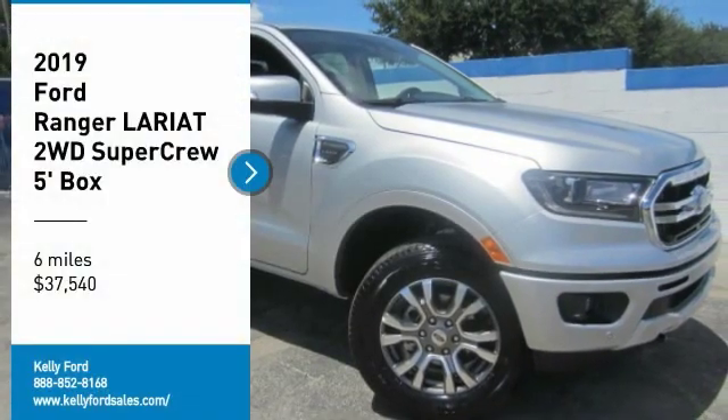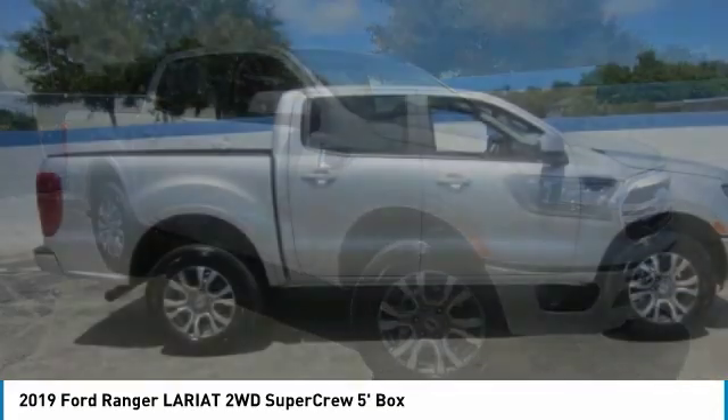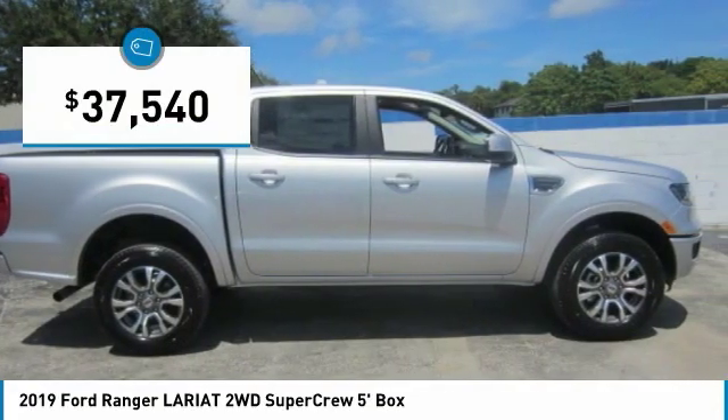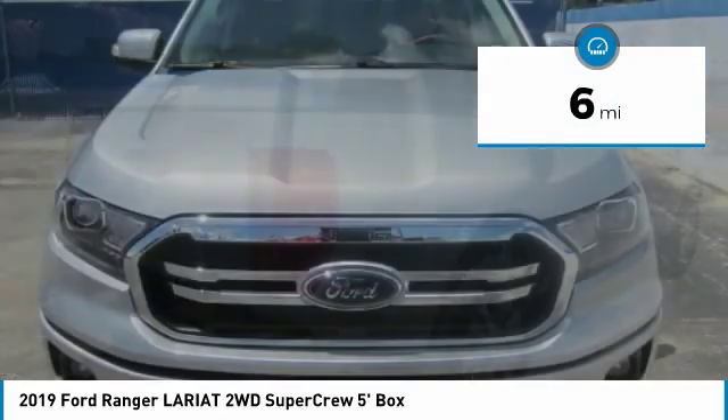Take a ride in the 2019 Ranger. Tough inside and out, Ranger proves its mettle and is priced below $40,000. This vehicle has less than 100 miles.